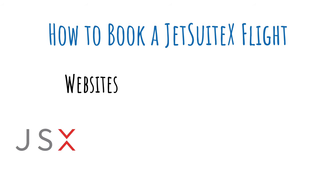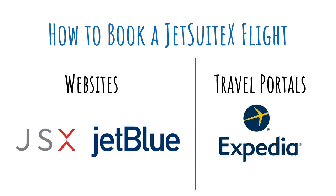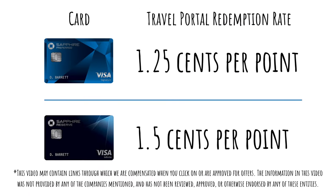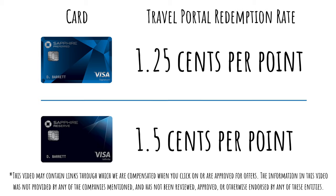You can book directly through the JetSuite X website, JetBlue, or travel portals like Expedia. If you're looking to book with points, you'll want to check out the Chase Travel Portal. Because of the partnership, you'll notice that flights are serviced by JetSuite X, meaning you can redeem your Chase Ultimate reward points at 1.25 or 1.5 cents per point, depending on which version of the Sapphire card you have.